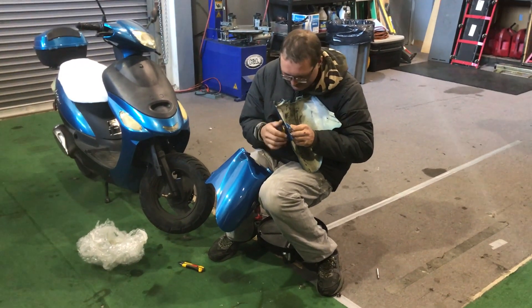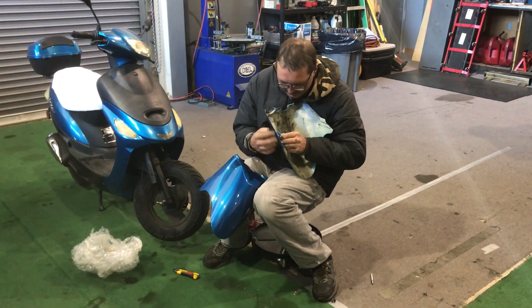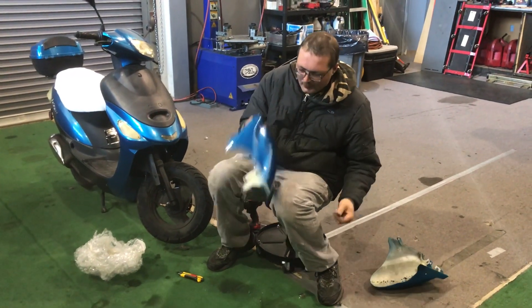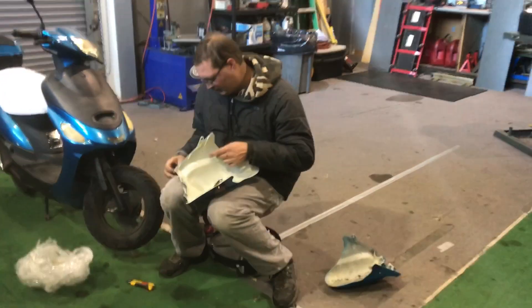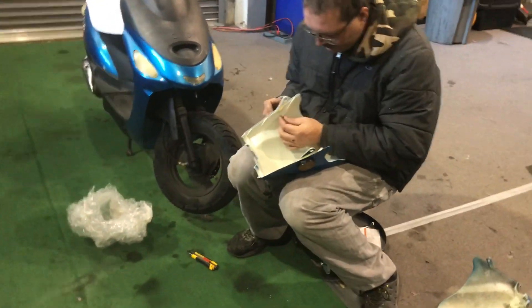Hey guys, welcome back to the channel. Adam, our lead tech here at Scooter City ATV Outlet, is installing a front fender on the ATM 50 A1 City Rider 49cc scooter for one of our customers. It arrived this morning — we ordered that fender for him about a week ago, and now we're installing it.